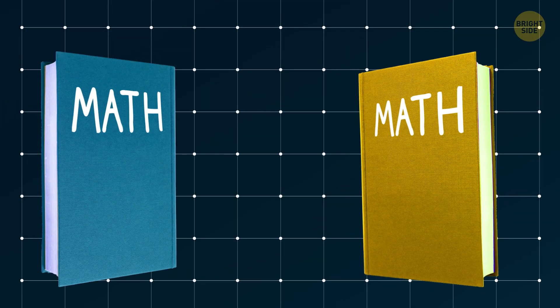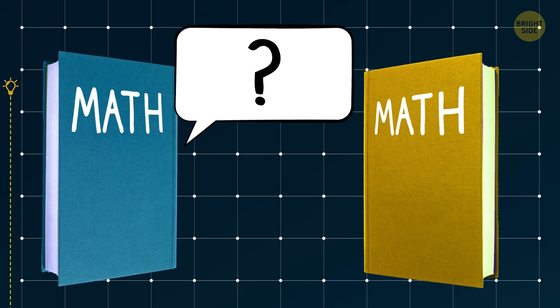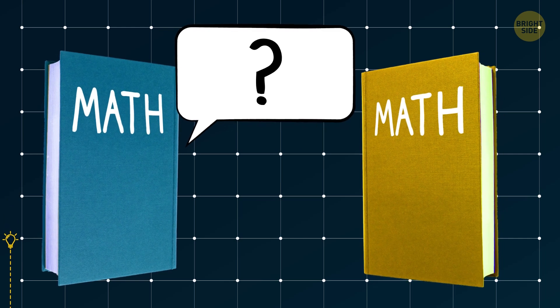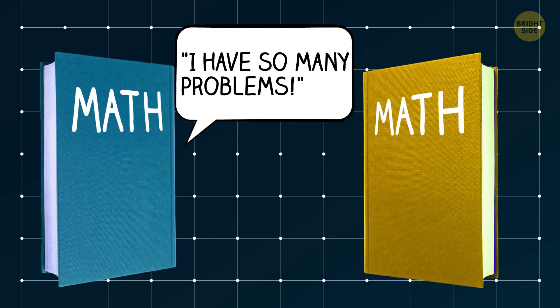What did one math book tell another? I have so many problems.